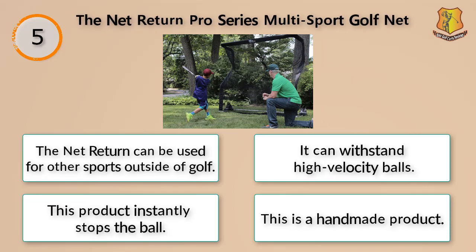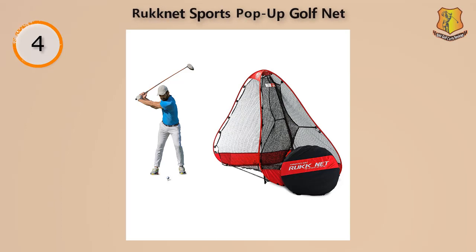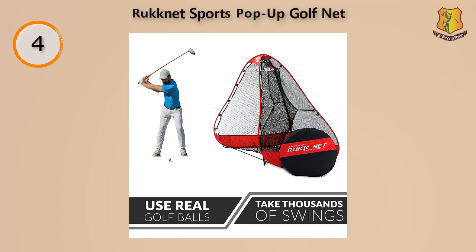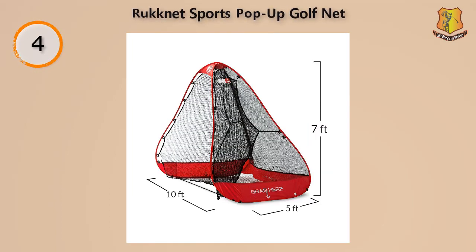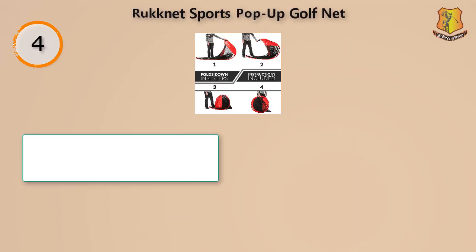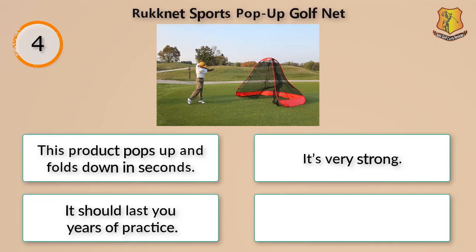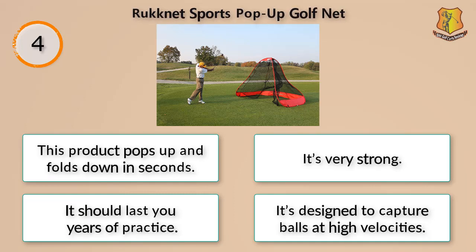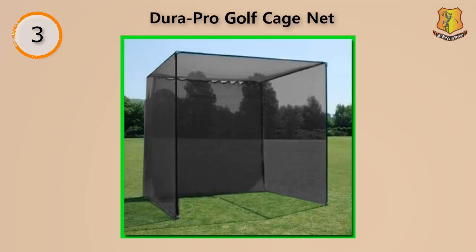Rocket Sports is the inventor of the pop-up golf net, and they are clearly one of the top manufacturers for these products. This product completely folds down into a circular, flat shape which you can place in the carry bag. This compact design makes it an excellent product you can take with you just about anywhere. It pops up and folds down in seconds, is very strong, and should last you years of practice. It's designed to capture balls at high velocities.